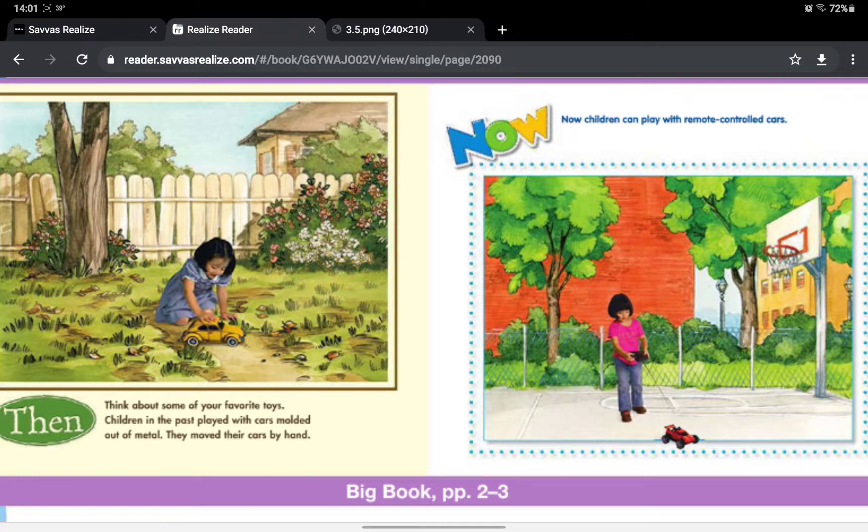Think about some of your favorite toys. Children in the past played with cars molded out of metal. They moved their cars by hand. Now, children can play with remote control cars.